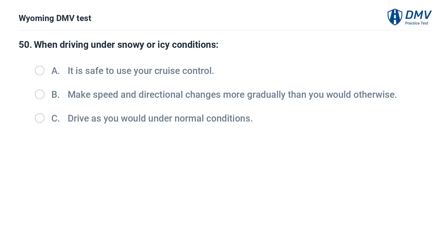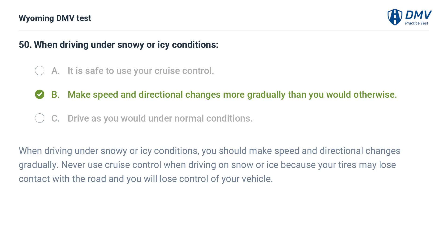When driving under snowy or icy conditions: A. It is safe to use your cruise control. B. Make speed and directional changes more gradually than you would otherwise. C. Drive as you would under normal conditions. Answer: B. When driving under snowy or icy conditions, you should make speed and directional changes gradually. Never use cruise control when driving on snow or ice because your tires may lose contact with the road and you will lose control of your vehicle.